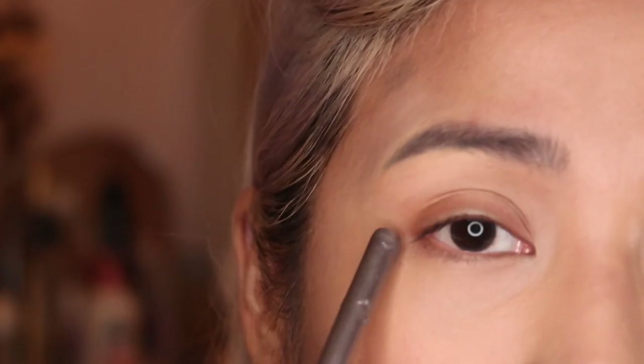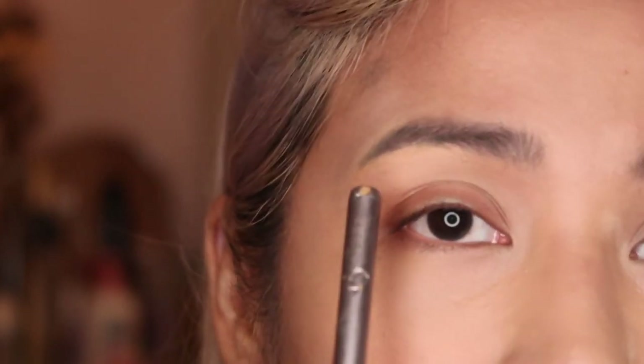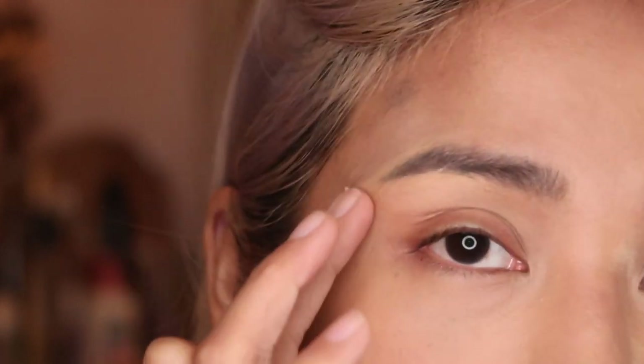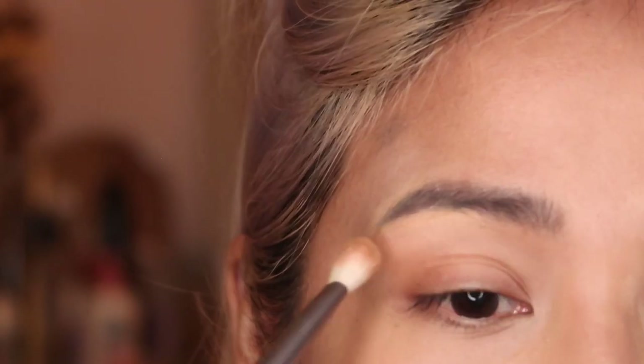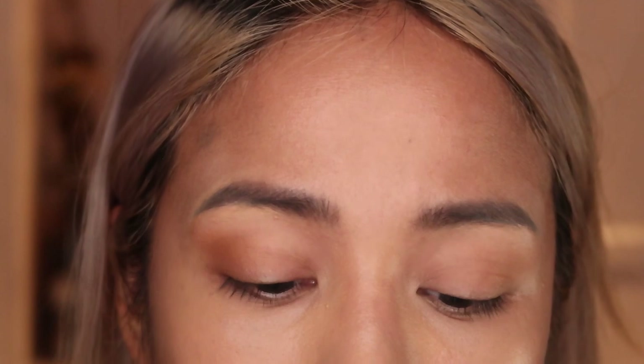Her lid is a bit downturned, like mine, and her makeup artist loves to put some color here, I think to kind of lift her eye. I'm just gonna use a contour shade — the placement is here most of the time, and it's that simple. I'm also just gonna bring the same colors down.